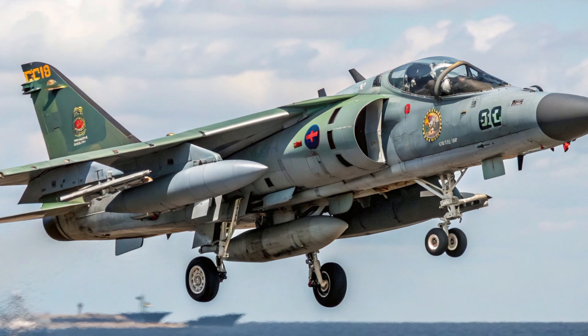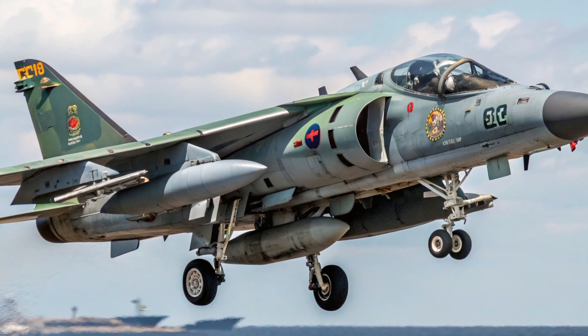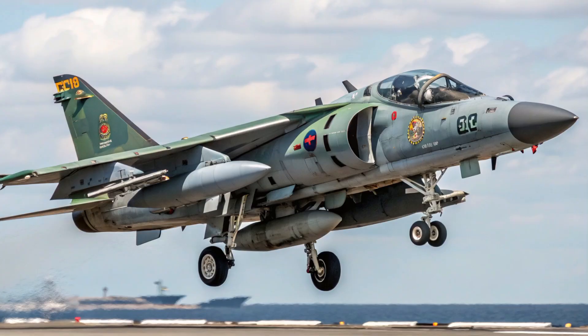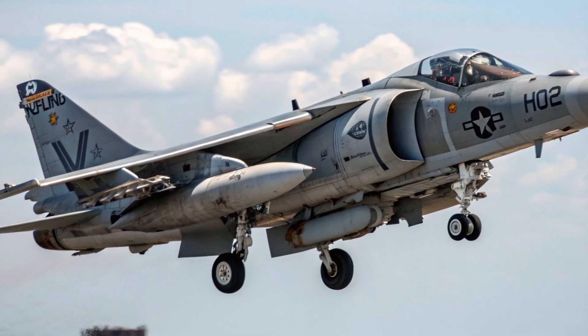When you see a Harrier hover today, its engine roaring, nozzles swiveling, and the entire jet balancing on pure thrust, you're watching something truly rare — a piece of aviation history that refuses to be forgotten. Even in 2025, this jump jet continues to inspire engineers, pilots, and military strategists around the world. Whether you're a fan of military technology, aviation design, or just the raw thrill of seeing a machine defy gravity, the Harrier II remains one of the greatest aircraft ever built. It proved that with the right technology and the right mindset, the impossible could become possible.